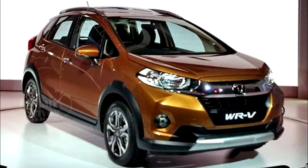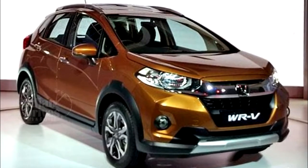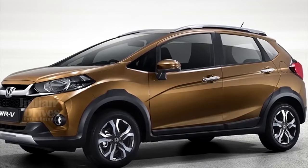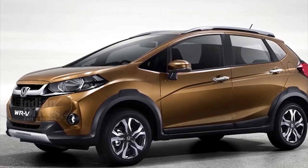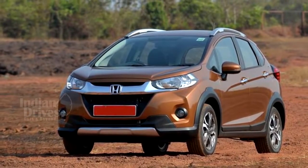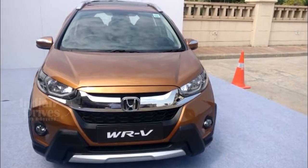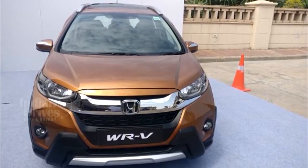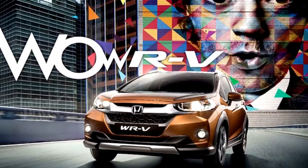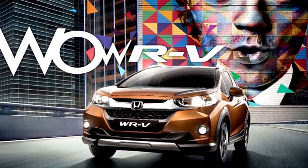Honda has launched its new Jazz-based cross hatchback WRV at Rs 7.75 lakhs. The car has been launched in both petrol and diesel versions. Price of the diesel WRV starts at Rs 8.70 lakhs. The higher version of the petrol VX model is priced at Rs 8.99 lakhs and that of the diesel variant is priced at Rs 9.99 lakhs.